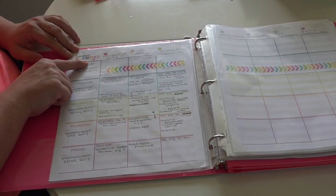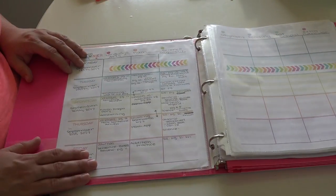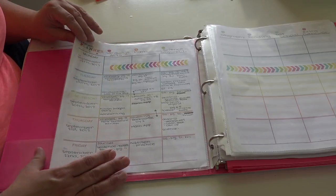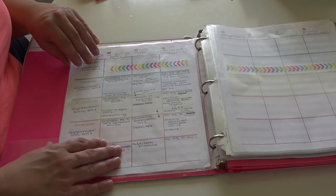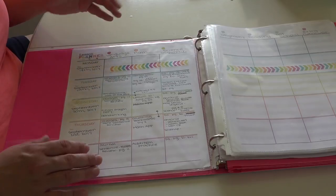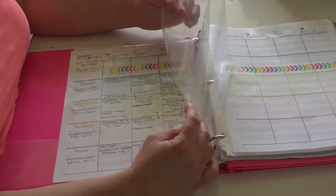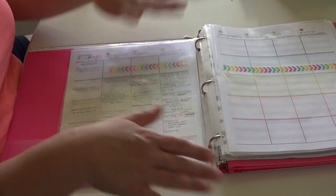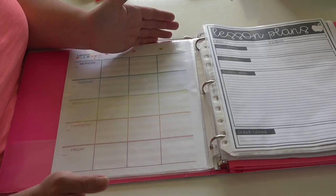On the weekly planning sheet there's a spot to write what week it is and the date. You can write all subjects across the top with plenty of space for page numbers and what we're learning in the boxes. I have several of these printed back to back to save paper, kept in sheet protectors. I keep two weeks in at a time, and that's about as far out as I plan - only two weeks at a time.